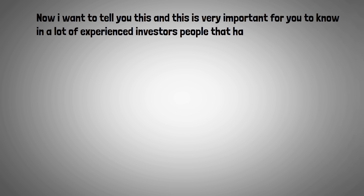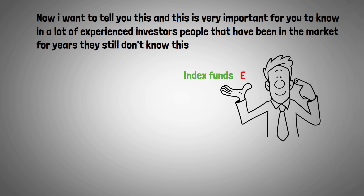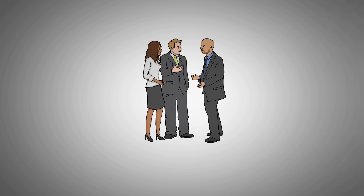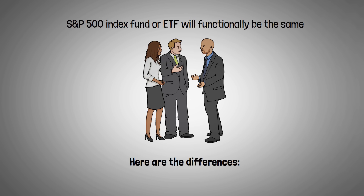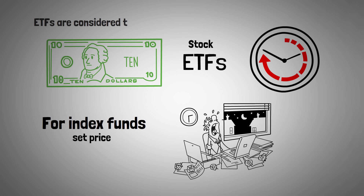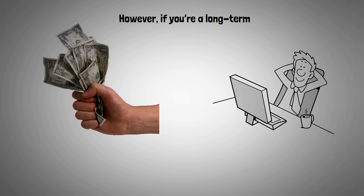What I want you to know is the difference between index funds and ETFs. An ETF is an exchange-traded fund. When you compare an index fund with an ETF, they're going to have more in common than they are different. For most people, an S&P 500 index fund or ETF will functionally be the same. But here are the differences. One big difference is that you can buy ETFs throughout the day like a stock, while for index funds you can only buy them at a set price at the end of the trading day. So technically, ETFs are considered to be more liquid. However, if you're a long-term buy-and-hold investor, this probably won't make a big difference.